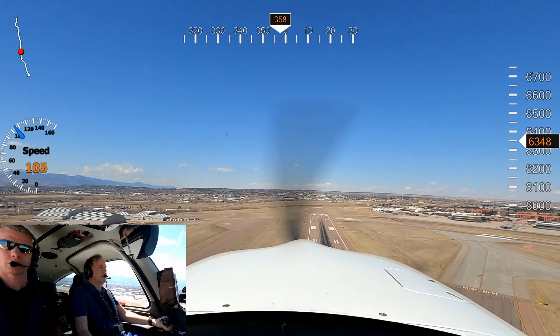5 Delta Lima, turn 10 degrees left, altitude your discretion for Centennial. 10 degrees left, altitude my discretion, 5 Delta Lima.